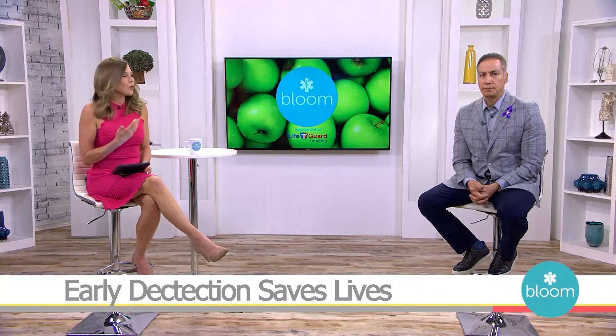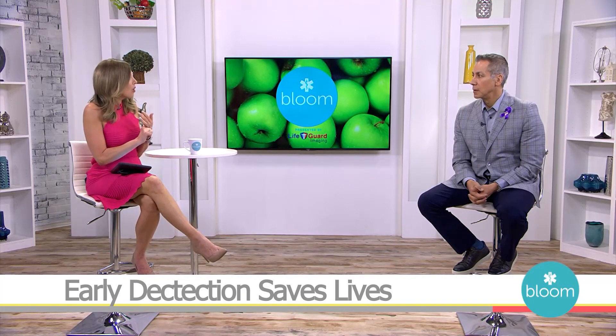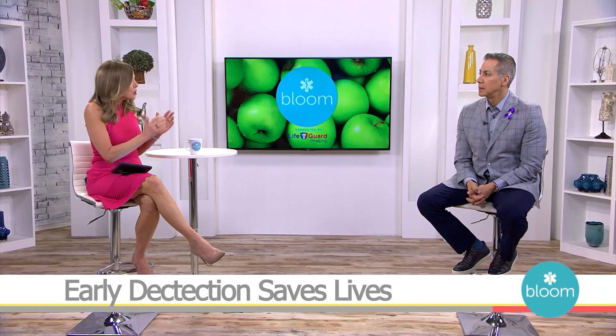We're joined now by Frankie Maldonado, and Frankie, it's really unbelievable to me that we have this technology right here in the Bay Area and it can detect heart disease, hundreds of different kinds of cancers, and save lives early. We've already heard so many stories right here on Bloom of people whose lives were turned around just by getting this scan.